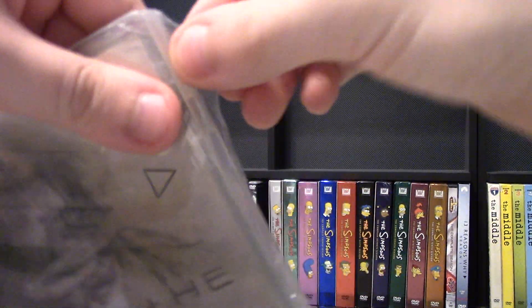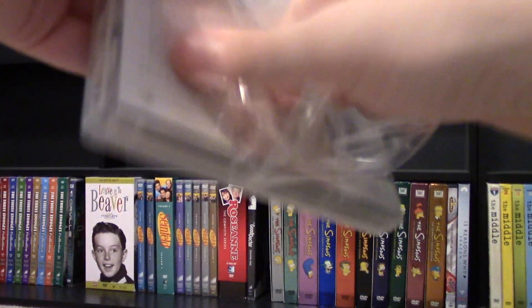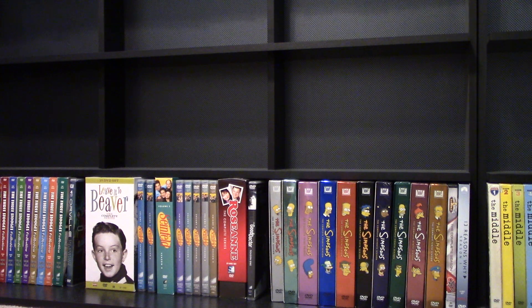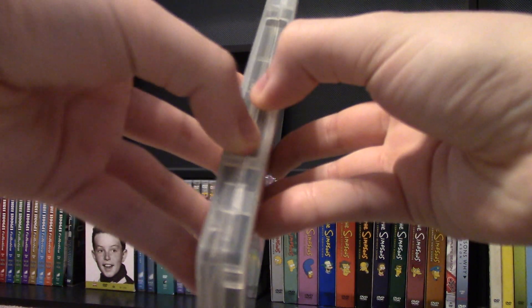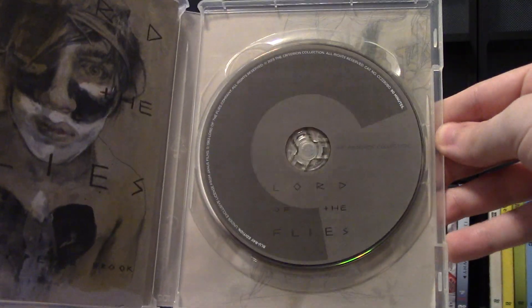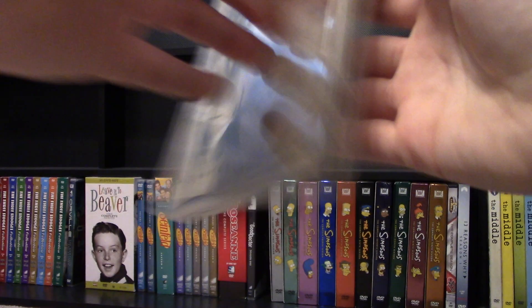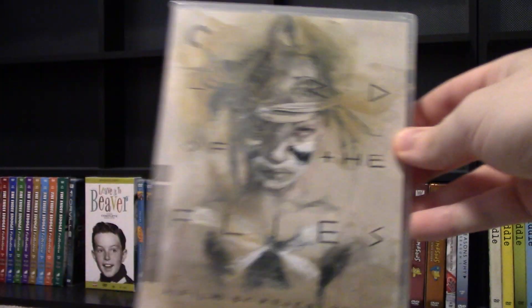Got pretty loose plastic, so all it needs is that. Now let's open it up — we got the booklet and here's the disc. Take the book out, there's some inner artwork in there.